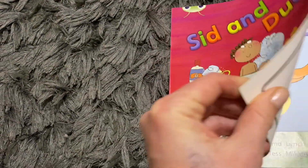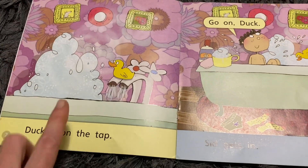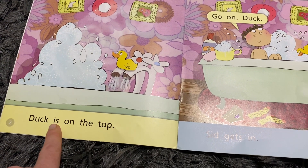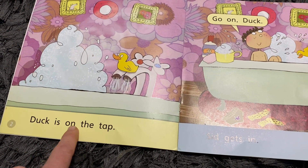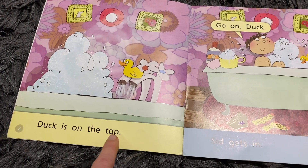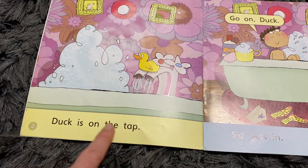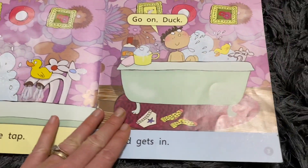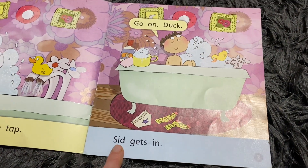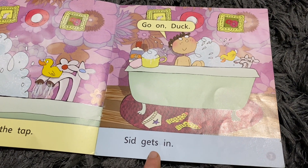Let's have a go at reading it - we know a little bit about the vocabulary and we know a bit about the story. Duck is on the tap. We know 'is' because that's a tricky word. Tap. We can read all of that sentence now: duck is on the tap. Sid - I know that because that's his name. Sid. G-E-T-S. No, it's four letters, so that's going to be a bit tricky to read.